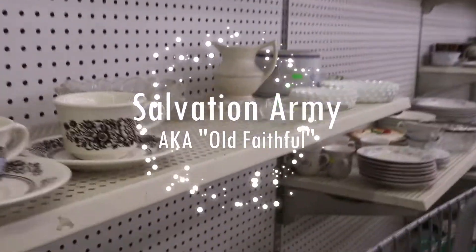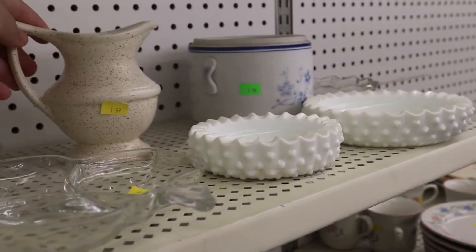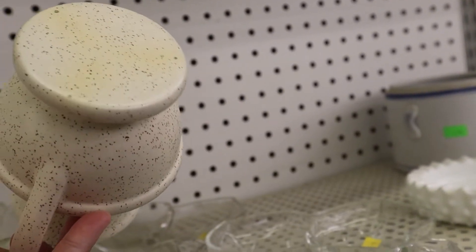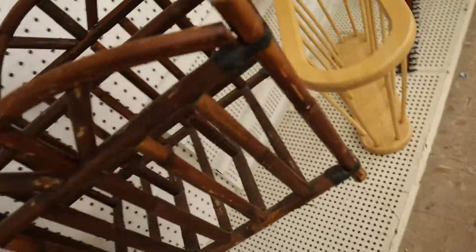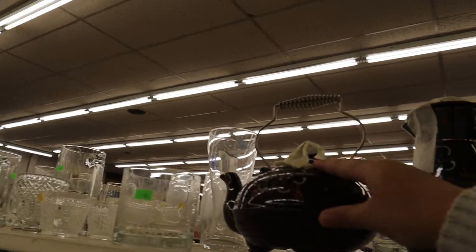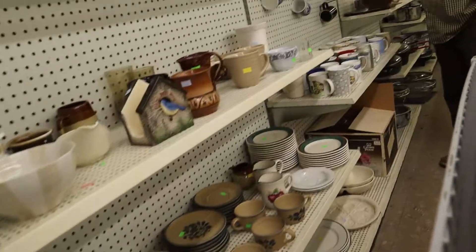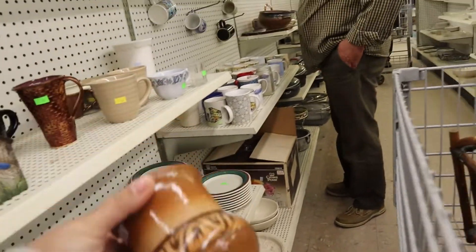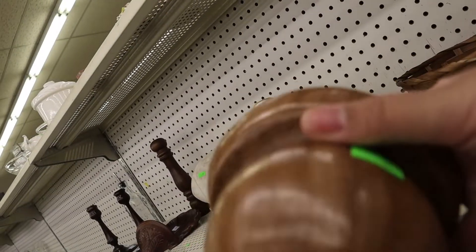Welcome to my local Salvation Army, aka old faithful! In the homeware section I was just perusing and found this cute little speckled picture — I thought it was really cute so I grabbed it. I also found what looks like a magazine rack and it's just the wood that I want, so I was like, yes, I'm getting it. I'm always amazed at the unique pieces I find here and they're almost always a great price.